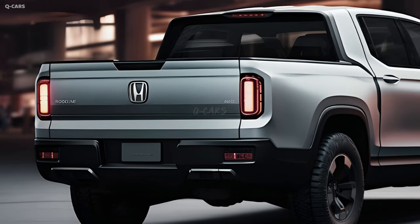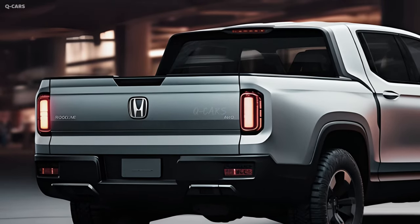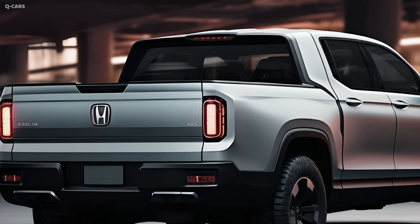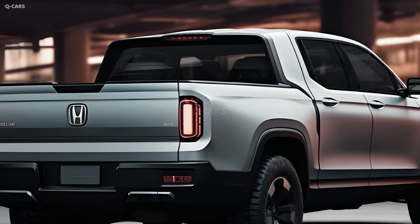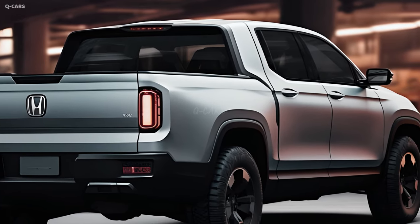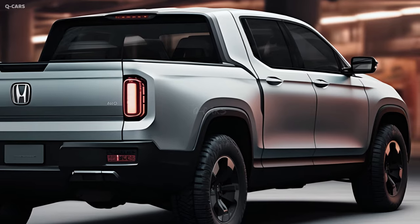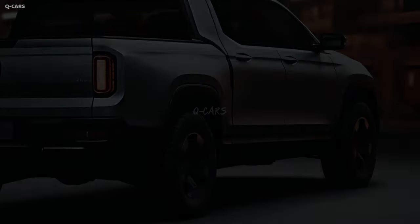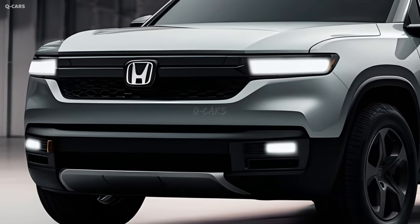With materials and design cues evocative of Honda's SUV series, the next-generation Ridgeline has been acclaimed for its comfy and roomy cabin. With its independent rear suspension and supportive seating, the Ridgeline provides a more polished and comfortable ride than many rival pickups, making it a wise choice for people who value convenience and ease.